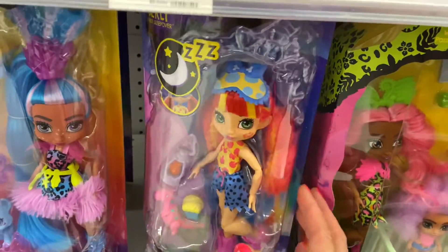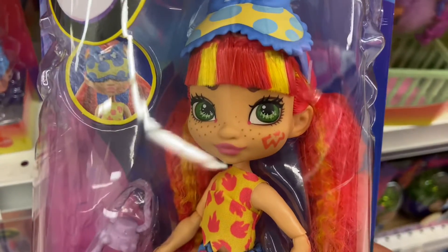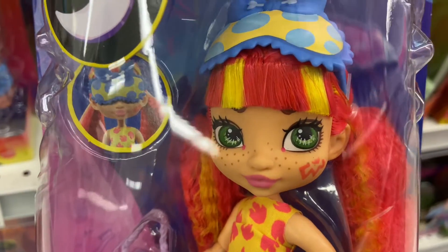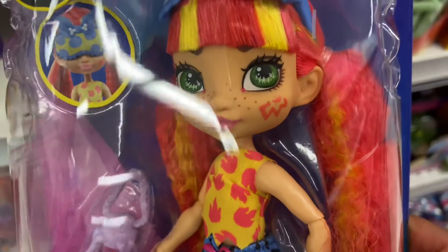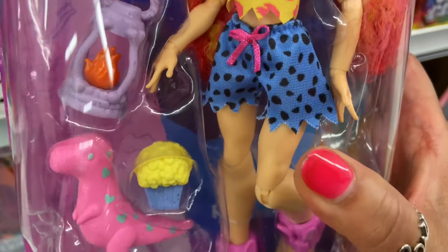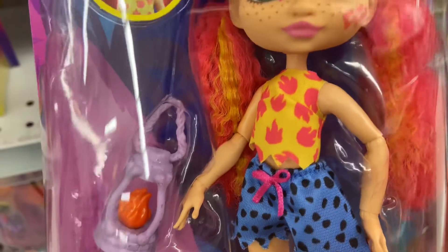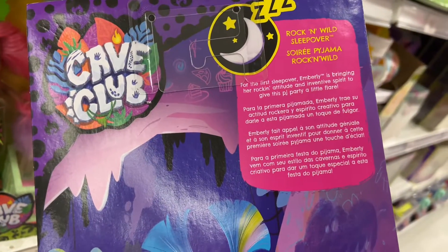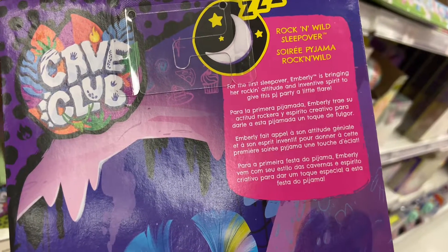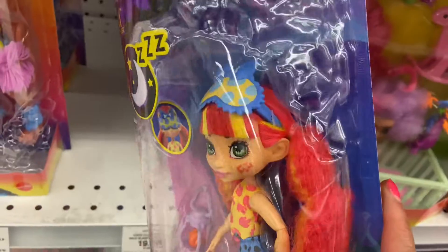The next one next to her is called Emberly — Emberly Rock and Wild Sleepover. This is another doll line for those interested in adding a really nice collection of dolls, whatever suits your fancy, whatever suits your taste. Everybody's taste in collecting dolls can be very different. Look at the costume, look at the face, look at the hair. The graphics on the back — this one is Rock and Wild. For the first sleepover, Emberly is bringing her rocking attitude and inventive spirit to give this party a little bit of flair.